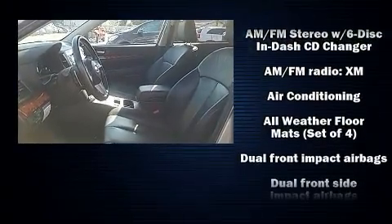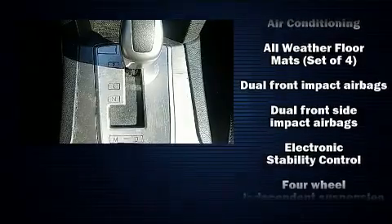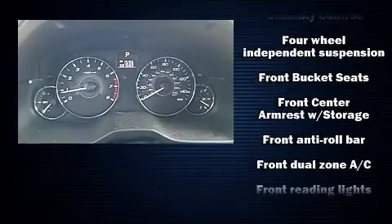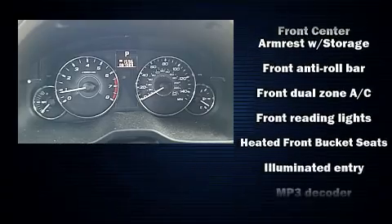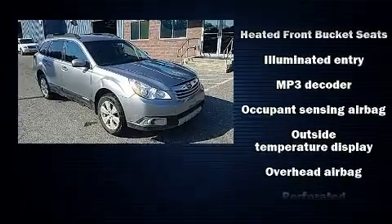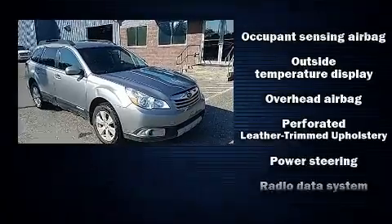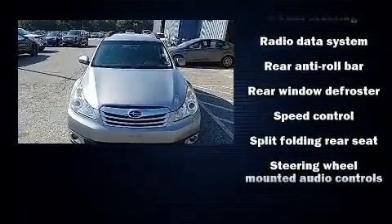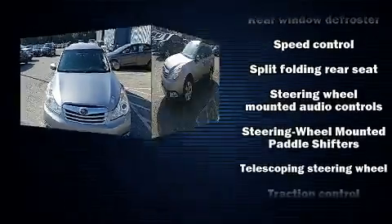Subaru also prioritized safety and security with features such as head curtain airbags, front side impact airbags, traction control, brake assist, anti-whiplash front head restraints, and four-wheel disc brakes with ABS. With electronic stability control supplementing mechanical systems, you'll maintain precise command of the roadway.